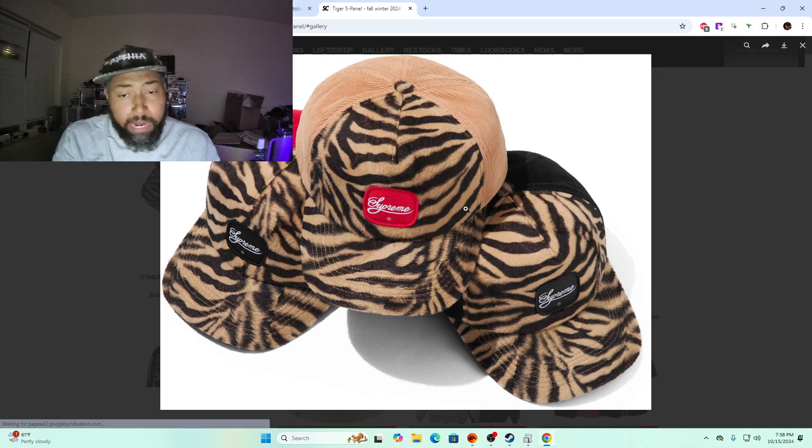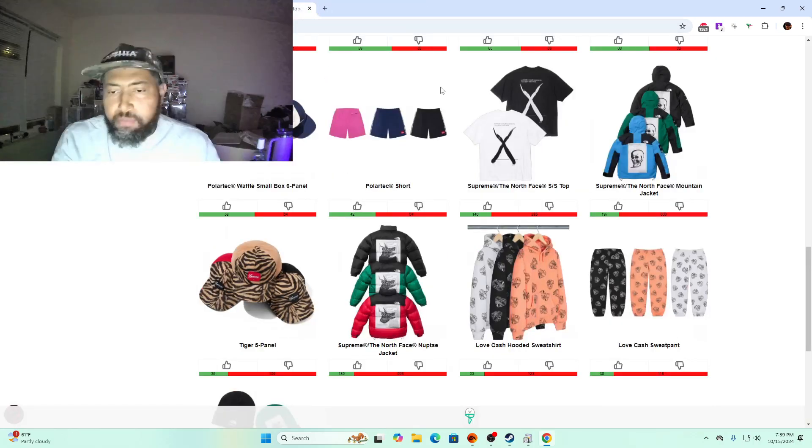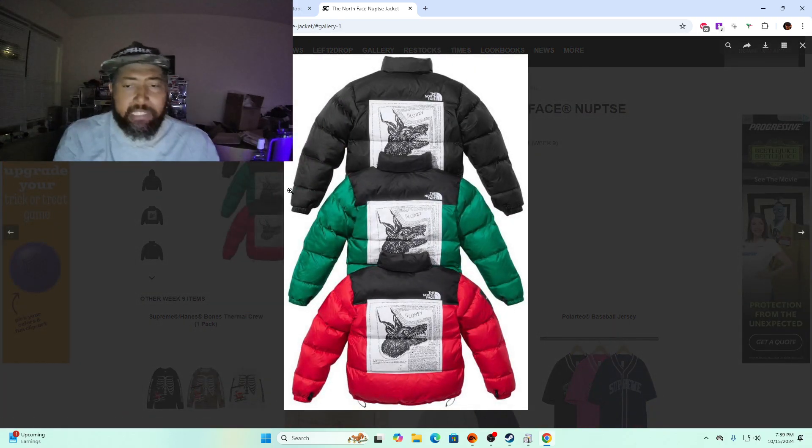Tiger five panel — this is gonna be $54, maybe $48 or $40. It's between the camel colorway and the black colorway. I'd go with the black one because it has the black patch — people usually don't like the red tags. The red-black one is just overplayed, I'd skip that one.